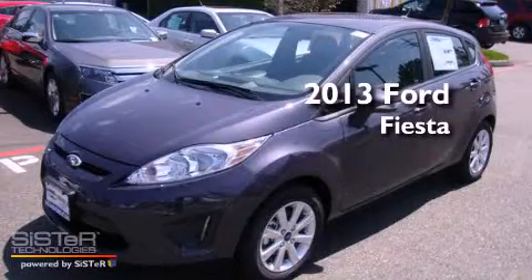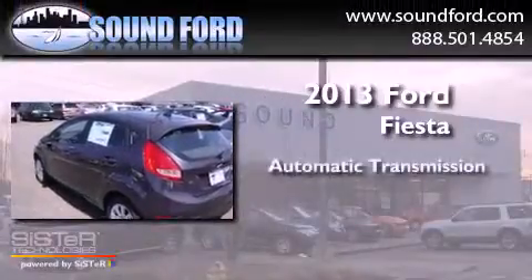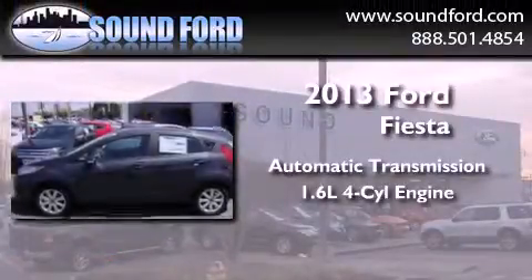This is a brand new 2013 Ford Fiesta. This compact has an automatic transmission and an inline 4-cylinder engine.